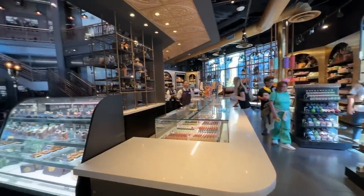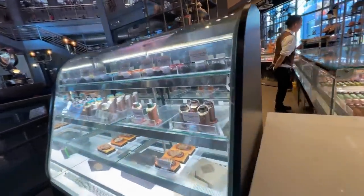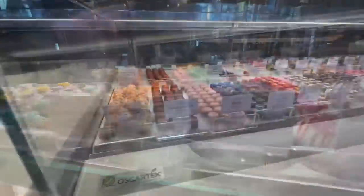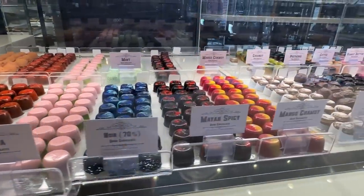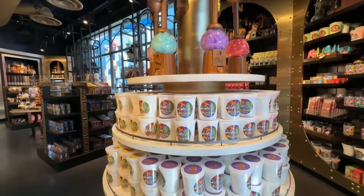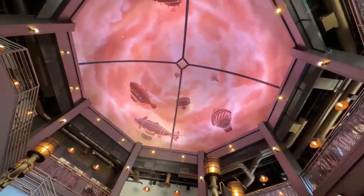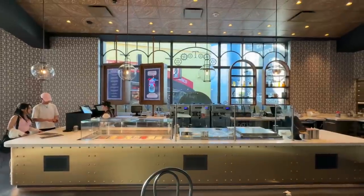While we're waiting for our table, we're going to look around — it's a really cool little shop. This used to be an old Hard Rock Cafe. Look at all the kinds of desserts they have here — they're mostly all chocolate. This Emporium gives you a little steampunk-type vibe, which I really like. When you look around there's upstairs and downstairs dining.